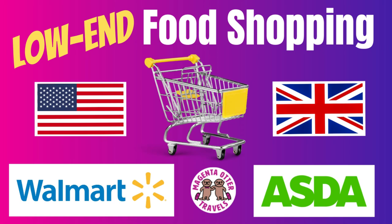Stay tuned next Friday for my video comparing food shopping at ASDA and Walmart. Thanks so much for watching, and do something good in the world today.